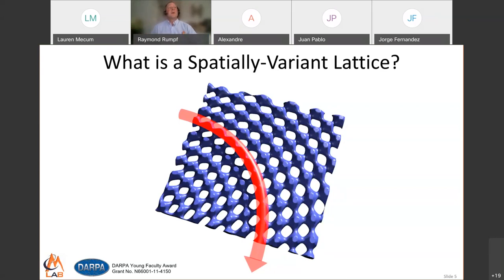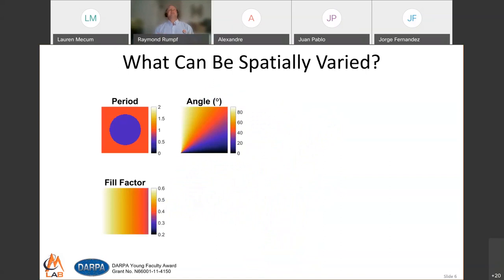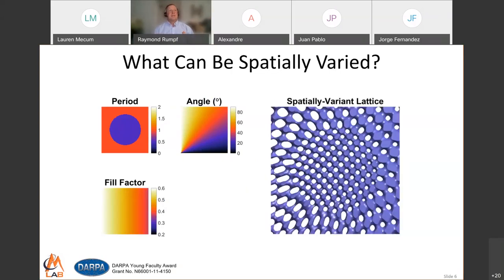We developed an algorithm where we can do that and a whole lot more. We can tell this algorithm how we want to bend and twist and spatially vary, and it generates lattices that are not 100% perfect but strikingly uniform. This now works electromagnetically and has enabled amazing things. In photonic crystals, we can spatially vary the period or lattice spacing, the angle or orientation of the unit cells, and the fill factor — how fat they are. What's really cool is we can spatially vary all of these simultaneously in unique patterns and still get a lattice that is smooth, continuous, and free of defects.